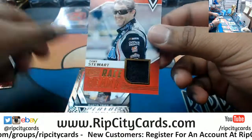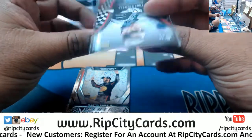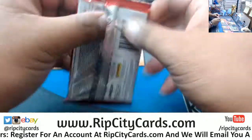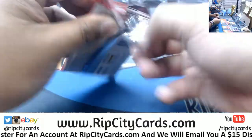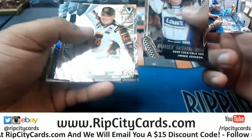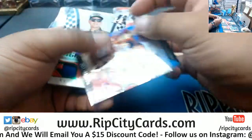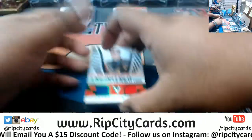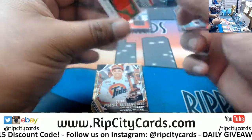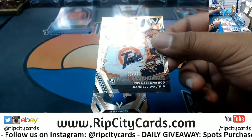We got a Race Ready relic for Tony Stewart, number to 189. We got Clint Boyer — Engineer to Perfection Dual Relic, number to 99. Daryl Waltrip, 99 out of 99, repping that Tide.